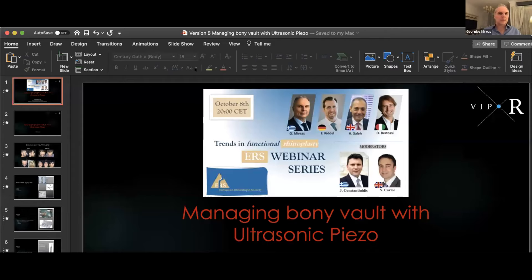The last speaker will be Dario Pertosi from Italy. He will talk about medical rhinoplasty — something special and trendy because many patients ask if we can change the shape of the nose without a knife, a scarless rhinoplasty, or using fillers. George Mireya will start with his presentation. Please keep the time in order to have enough time for a productive discussion at the end.